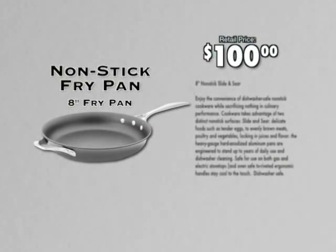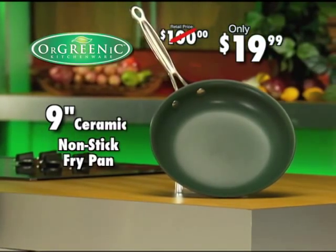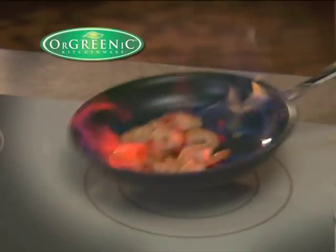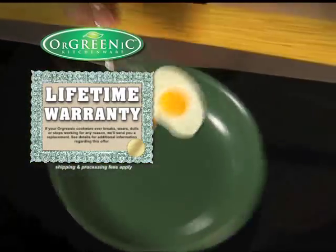Similar pans with half this quality sell for over $100. But order right now and receive our 9-inch signature fry pan for only $19.99. Call now and find out about free shipping. If Orgreenik ever dulls or damages, even if it's your fault, we'll replace it. It's the pan that slips and slides for life.